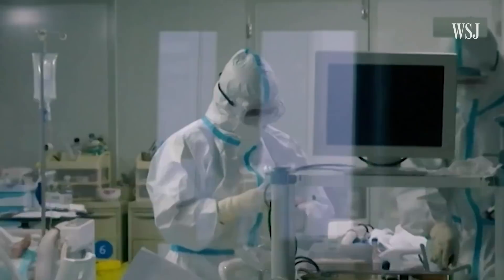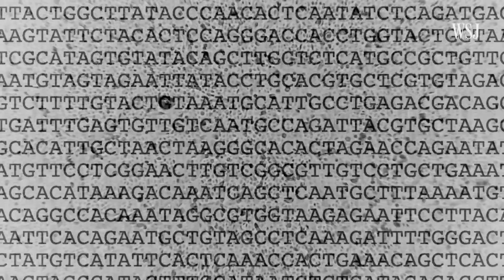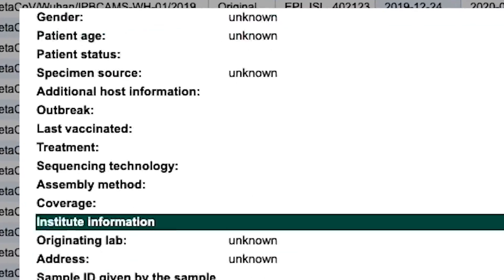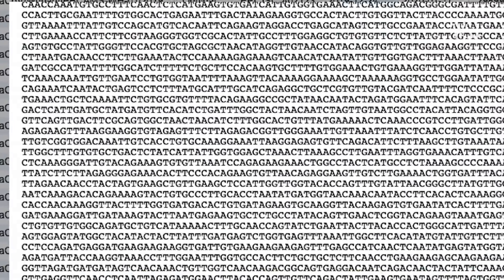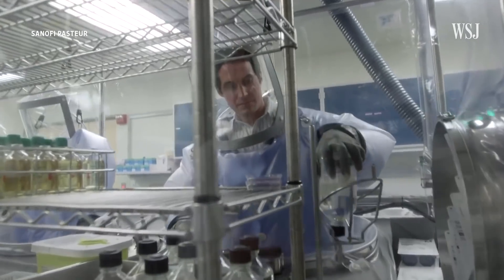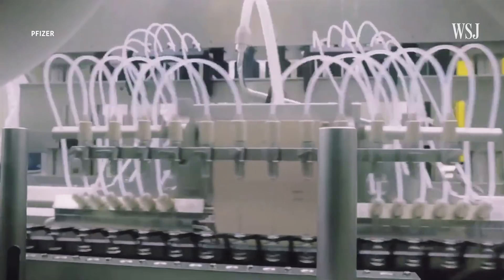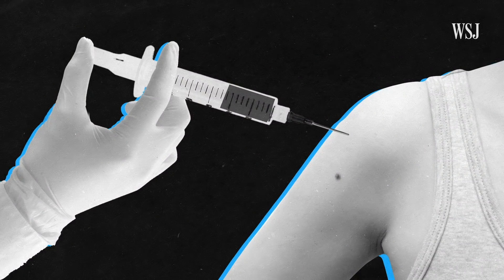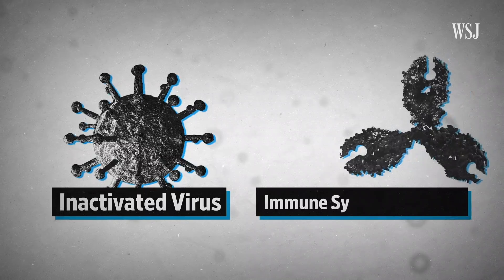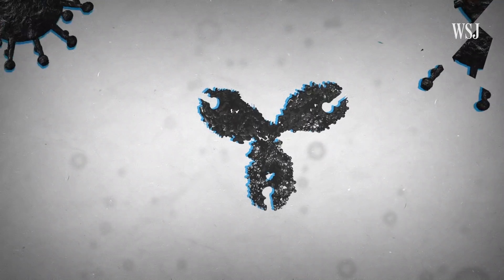Within weeks of the world learning about the Wuhan outbreak, Chinese scientists uploaded the novel coronavirus' genetic sequence to a public database that allowed teams around the world to start designing a vaccine. Traditional methods require an actual sample of the virus. Typically, scientists inactivate a virus using special chemicals before it's put into a vaccine. When the inactivated or weakened virus is injected into the body, the immune system recognizes it as a foreign invader or an antigen. Vaccines use antigens to prime the body to protect against a particular virus.